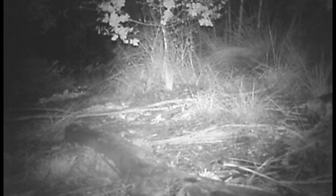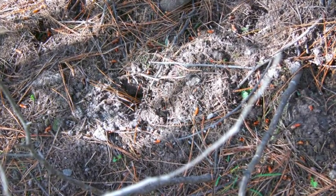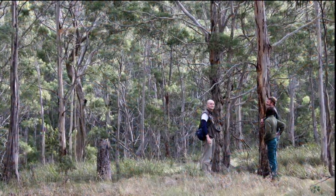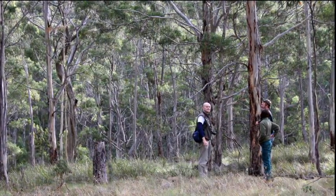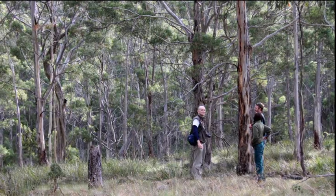Feeding on underground fungi, as well as tubers of lilies, orchids and other plants, bettongs are considered likely to be ecosystem engineers because of the way they interact with their environment. Their foraging creates up to 3,000 diggings per hectare. The positive benefits on the soil, water and nutrients — by increasing the soil's capacity to capture and absorb water — have never before been measured. Their digging disperses the spores of the fungi that they feed on. These fungi enable eucalyptus and acacia trees to extract nutrients from the infertile Australian soil.